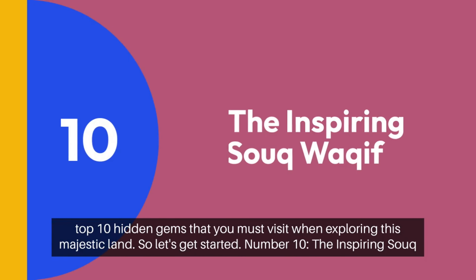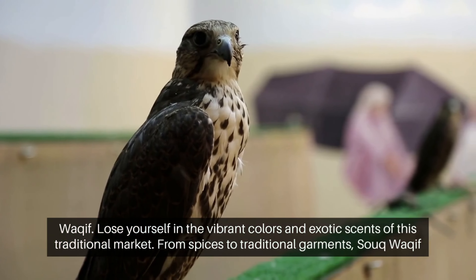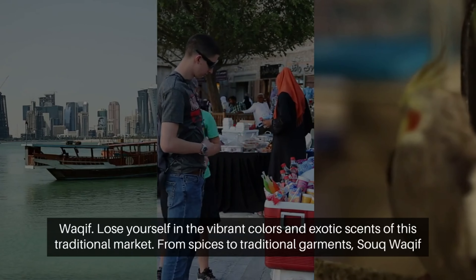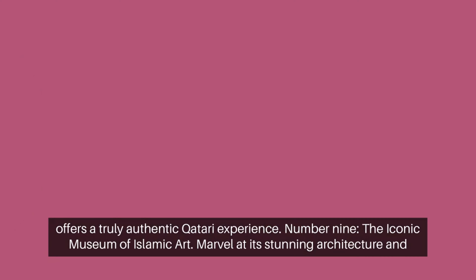Number 10: the awe-inspiring Souq Waqif. Lose yourself in the vibrant colors and exotic scents of this traditional market. From spices to traditional garments, Souq Waqif offers a truly authentic Qatari experience.